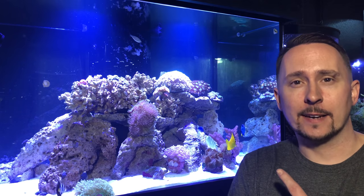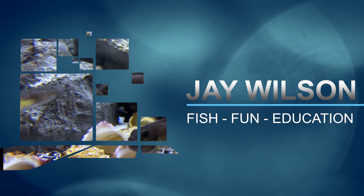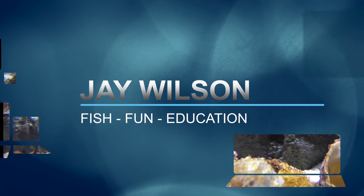My name is Jay Wilson and I'm going to give you three things that I do not use in my aquarium filtration anymore and why. What's going on everybody? It's Jay Wilson and I told you I'd talk about some things that I no longer use in my aquarium and why.